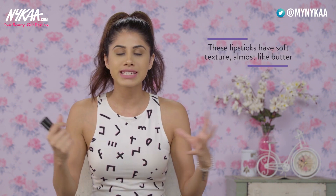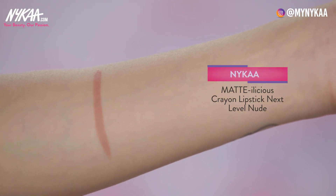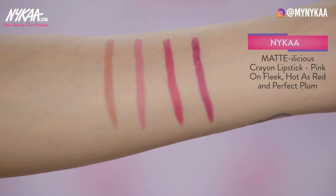Next I have lipsticks — the Nykaa Mattelicious. I love the finish of these; it's so smooth, like butter on your lips. If you're not comfortable with matte finishes that dry your lips out, try these because they're one of my favourite matte lipsticks. My favourite is Next Level Nude — I wear it constantly, it's always in my purse, and it doesn't crack on your lips. They have nude, red, plum, and pink — the perfect range for anyone who loves a comfortable matte lipstick.